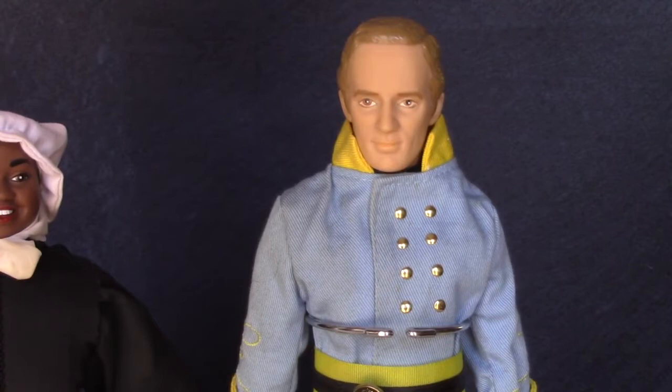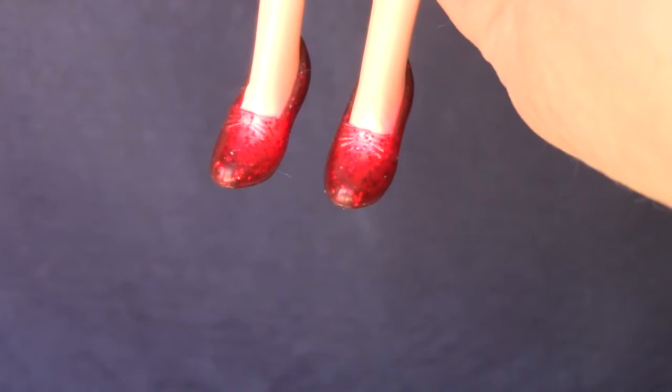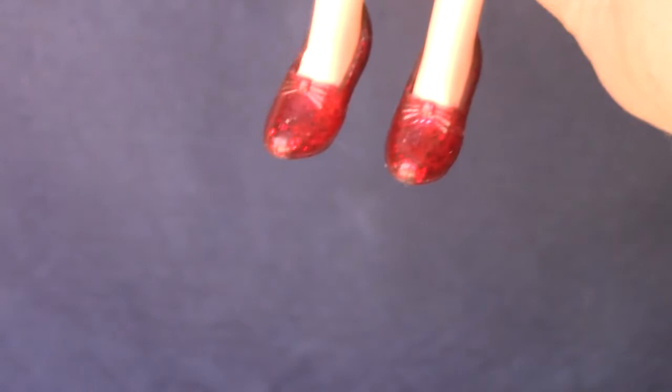Talking Dorothy is a Barbie doll made in 1999. She's missing her basket and Toto, but she still talks when you press the button in her back: "Toto, I have a feeling we're not in Kansas anymore." And her ruby slippers light up: "There's no place like home." Pretty cool, huh?